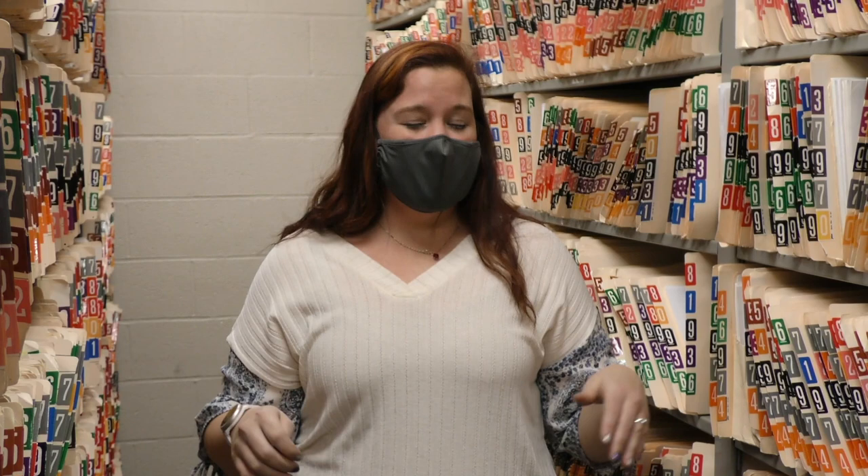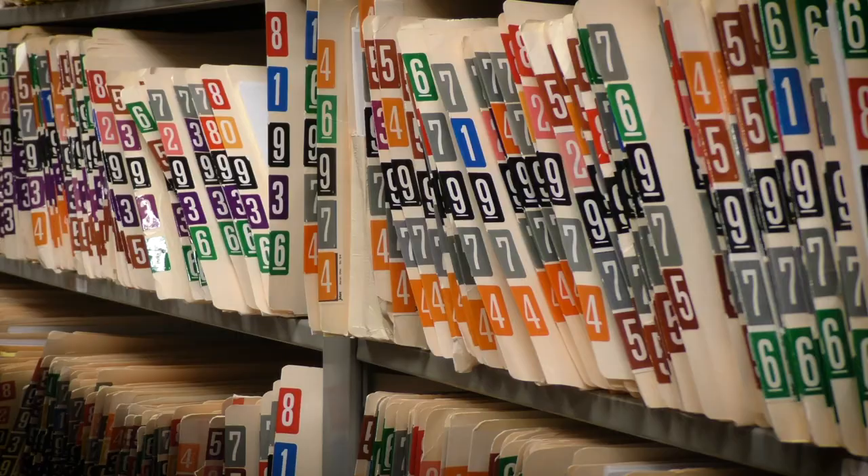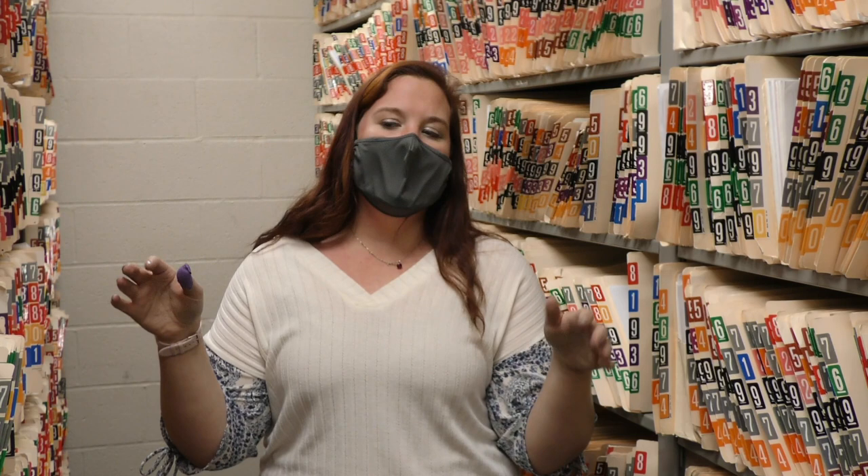We also have a UCR department, which is the Uniform Crime Reports, where we report back to the FBI on how many different types of events we have. If we have certain charges that we have to report back to the FBI, we tell them how many times this has happened and how many different types of reports we have. We collect all the data and then report it back to them.